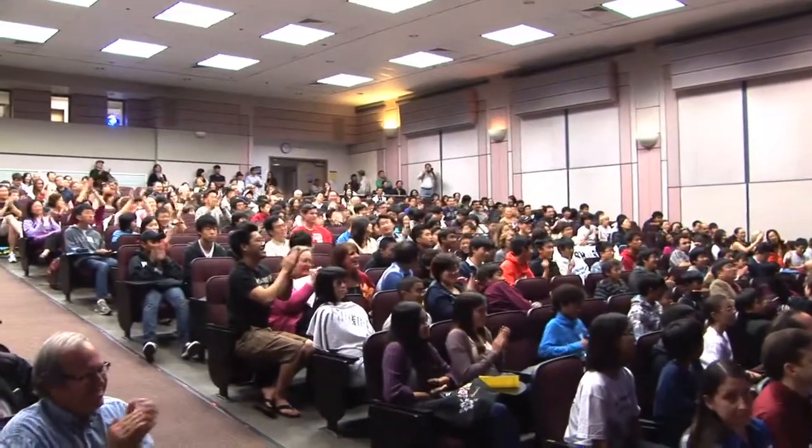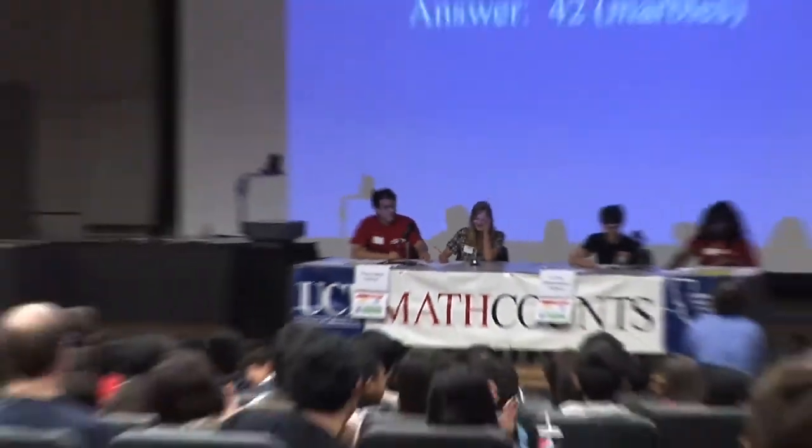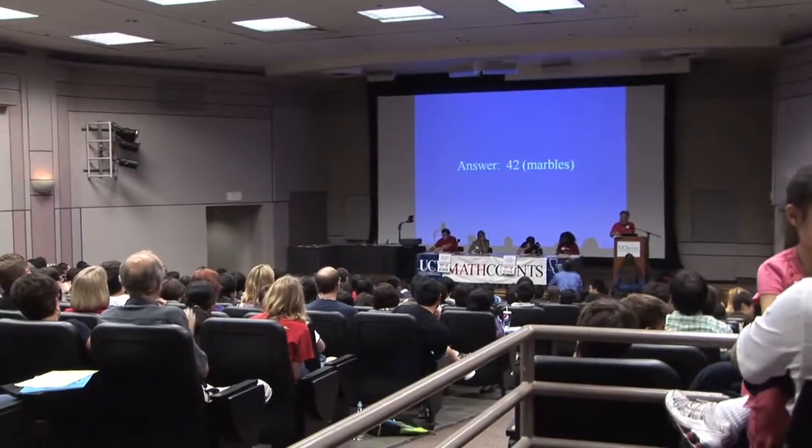I really love volunteering for this because I like seeing the students really get out there and have fun with math. I think it's a good chance to reach out to the community because these are students that will eventually be at the college level, and it's nice to see them so excited about math.